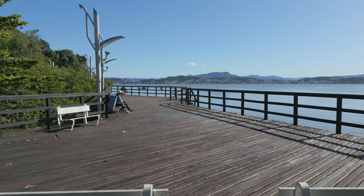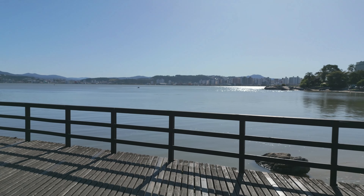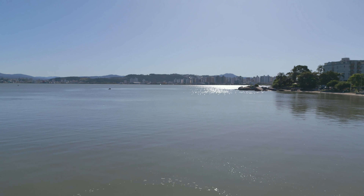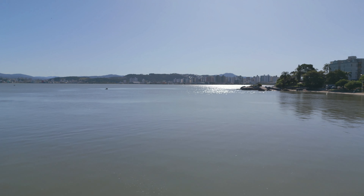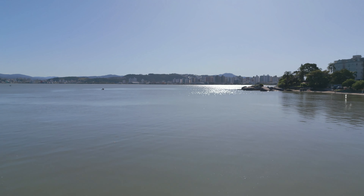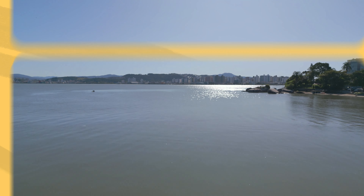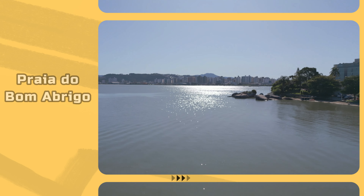Olá, minhas amigas! Olá, meus amigos! Sejam muitíssimo bem-vindos ao canal JG Voando com Drone. O deck da Praia do Bom Abrigo, aqui na região continental de Florianópolis, é o ponto de partida deste vídeo filmado num belíssimo sábado de sol com o drone DJI Mini 3 Pro.